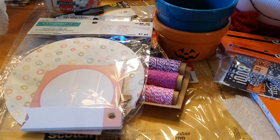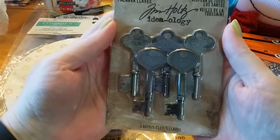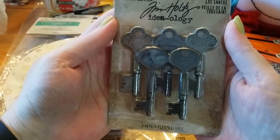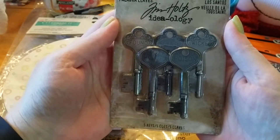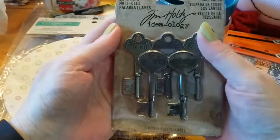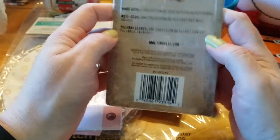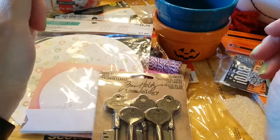I can't believe I found more of those Tim Holtz Ideology metal keys. If you watched my last Michaels haul, I saw these and paid full price at $8.99. I got these on clearance for $3.59 — I don't know where they were hidden, but I walked by and spotted them. There are five keys with different sayings on them. Halloween comes around every year and, God willing, I'll still be kicking it and able to do some craftiness with them.